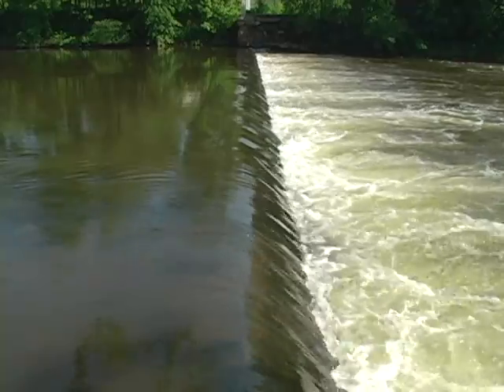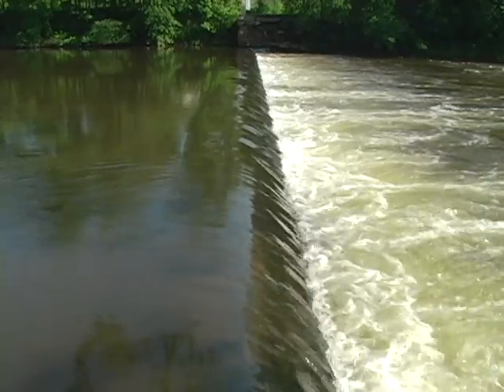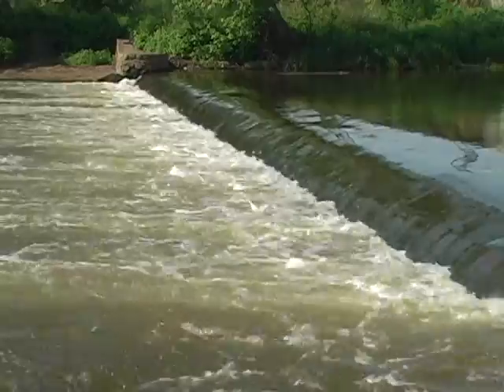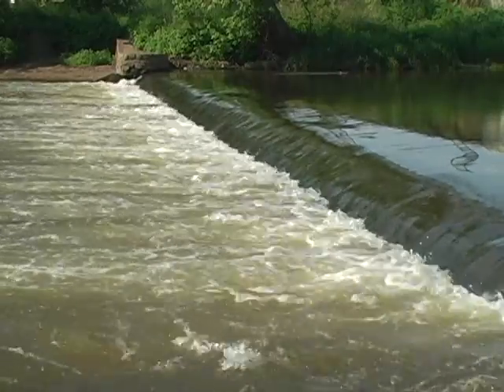The dam, located just south of the borough of Raritan, was constructed in 1901 by James Buchanan Duke, the tobacco and hydropower industrialist, for aesthetic and recreational purposes as part of his development of Duke Farms, the 2,740-acre property in Hillsborough Township, New Jersey.